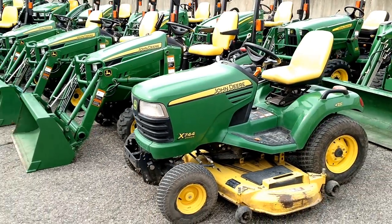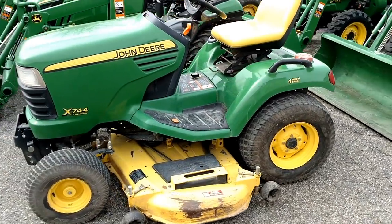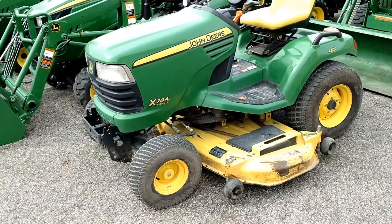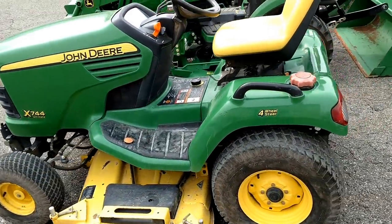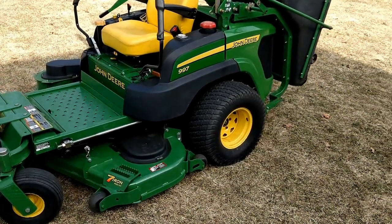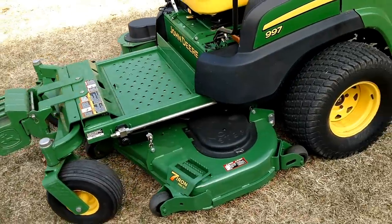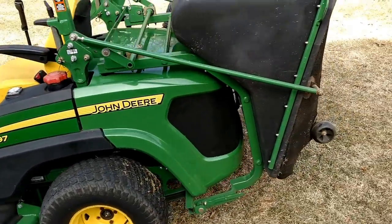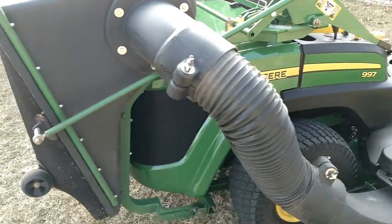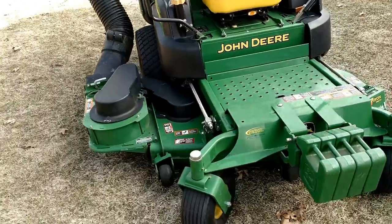Lastly, we do have a John Deere X744 — just got this in, need to clean it up, still a little dirty. But it has gone through a recent tune-up at the end of last season before it was traded in, so it's ready to go and runs great. I do have a new chute coming for it on the discharge side. Right here we have a 2013 John Deere 997 — 31 horsepower diesel commercial mower with a 60-inch deck and a dump-from-the-seat material collection system. Only 258 hours and in beautiful condition all around.